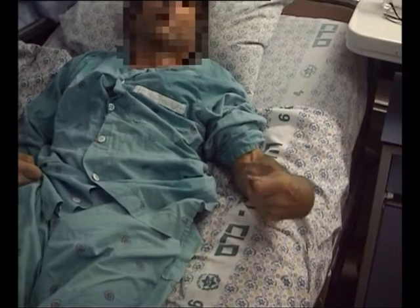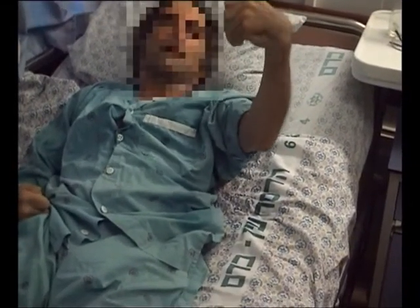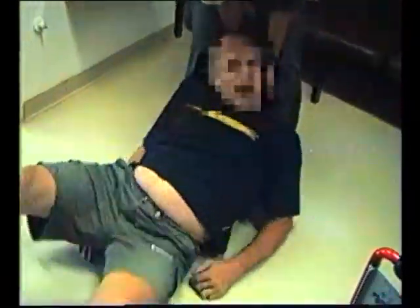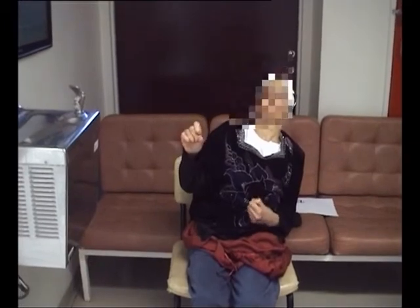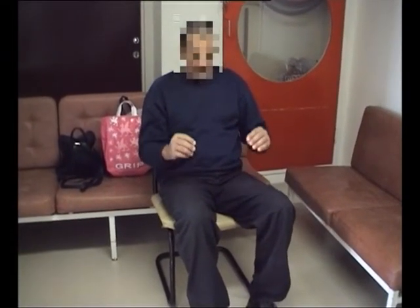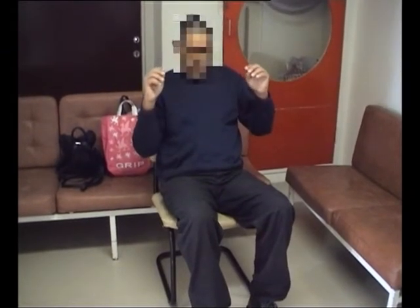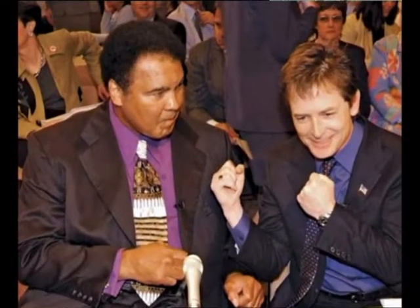Parkinson's disease is one of the most common neurological diseases. We believe that it affects about 1% of the population above 60 years, and with the increased life expectancy in Europe, Israel, and the United States, we are going to see more and more patients with Parkinson's disease, and therefore it's critical to improve our ability to treat this disease.